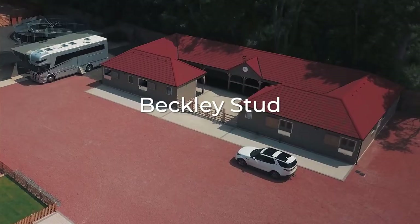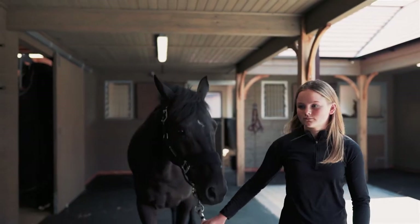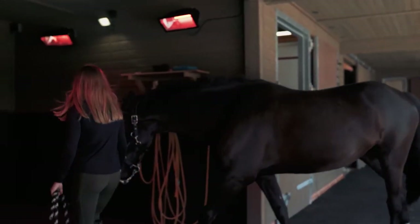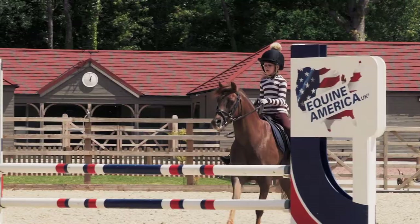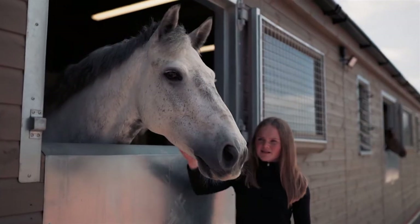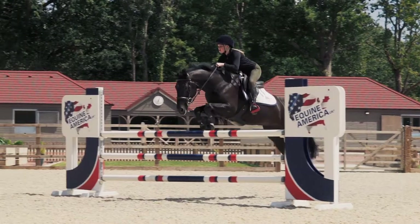At Bekley Stud we've got my daughter's ponies where we're producing the ponies, and then obviously when they go on to horses we'll sell those ponies on. We've got a few Billy Stud horses where some of them are competing at the moment, doing very well, and some that we're breeding from or taking embryos from, so we're doing everything from producing ponies to breeding show jumpers.